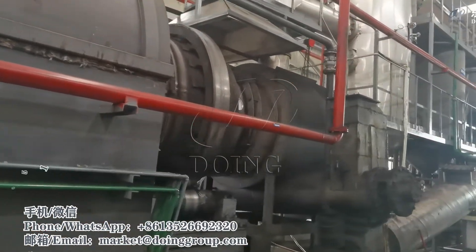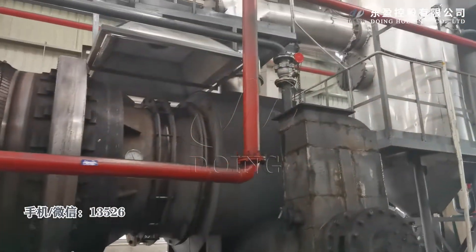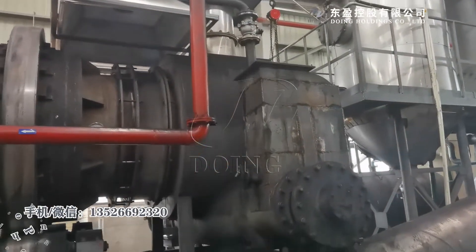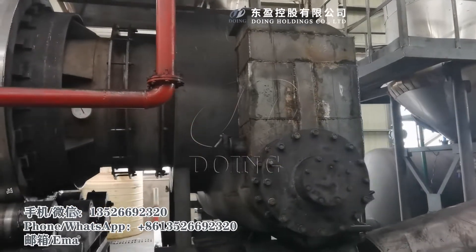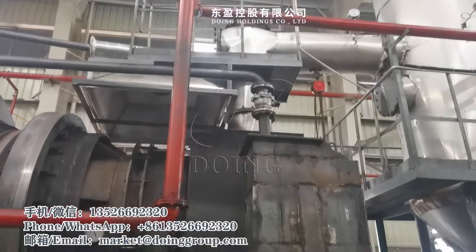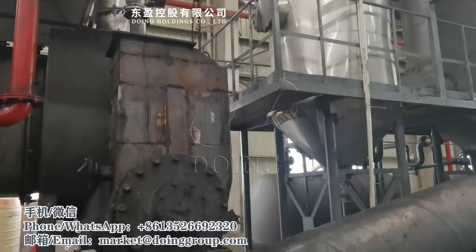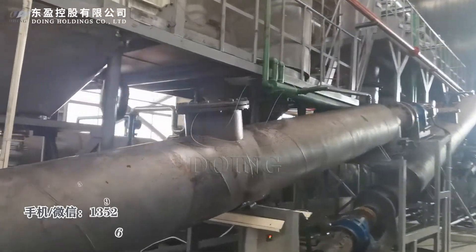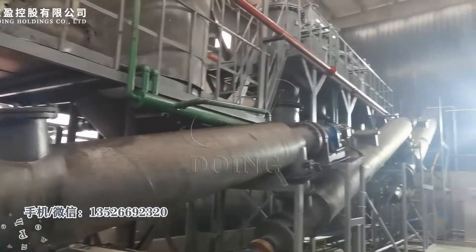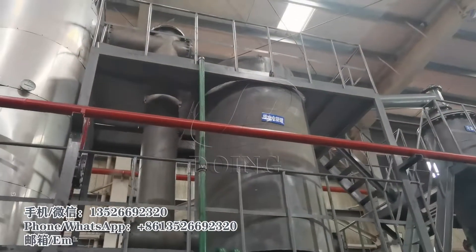Here is the carbon black discharge area. From this part, the oil and the carbon black will be separated. The oil gas goes to the condensers, and the carbon black is discharged from the screw conveyor. These are the condensers.